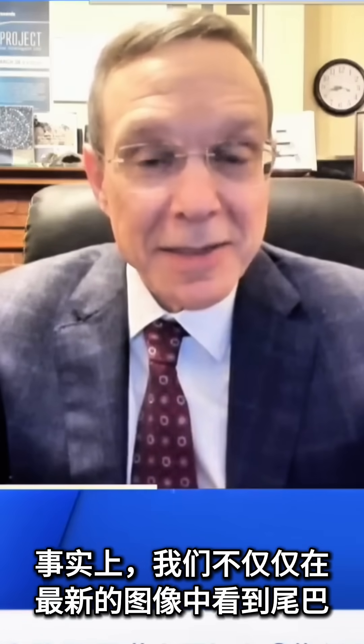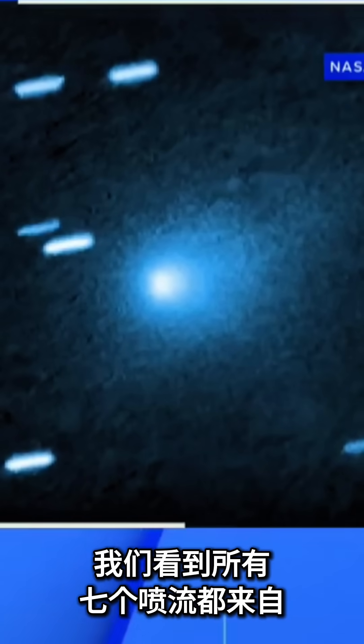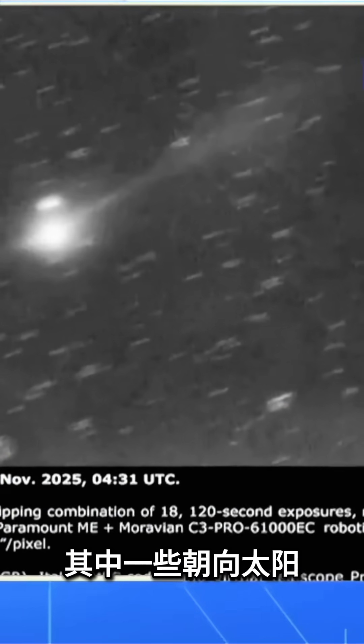We don't just see a tail. In the latest images, we see all seven jets coming from the surface of the central object — some of them towards the sun, some of them away from the sun.